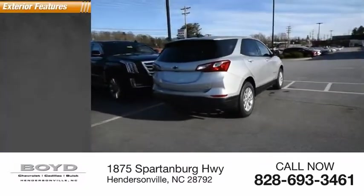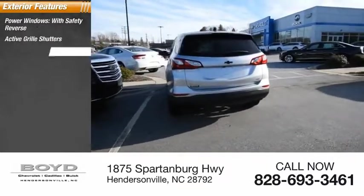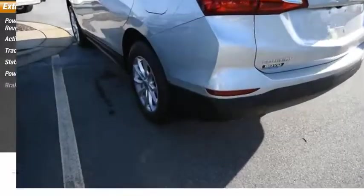Here are some of this vehicle's great options: power windows with safety reverse, active grill shutters, traction control, stability control, power brakes, and braking assist.